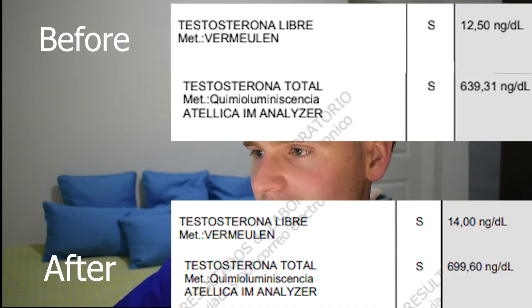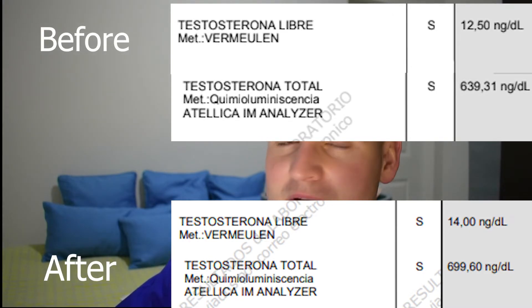Testosterone was more or less stable, with free testosterone increasing slightly and total testosterone also increasing slightly — but again, not really that significant. Some studies have suggested that MK677 decreases free testosterone; however, the free testosterone increase here is probably a result of the decrease in SHBG, which we'll see shortly. Less SHBG means that not as much testosterone is bound, so more of it is free.